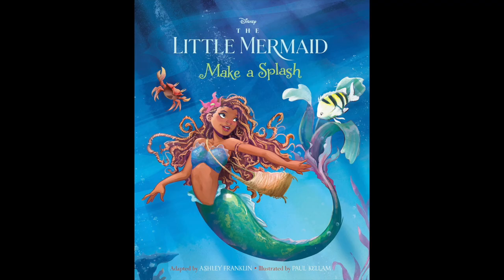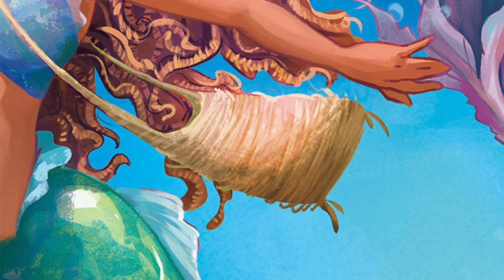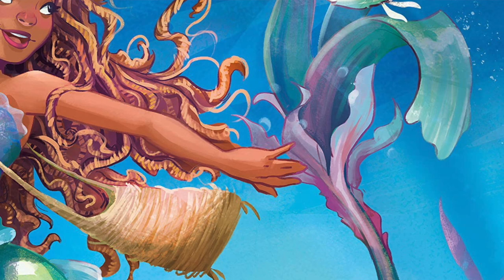My favourite book cover is this one called The Little Mermaid Make a Splash. It includes Ariel wearing her iconic flower that she uses to play He Loves Me, He Loves Me Not in the original film. She also has this cute brown bag and previously unseen pink highlights on her green tail.